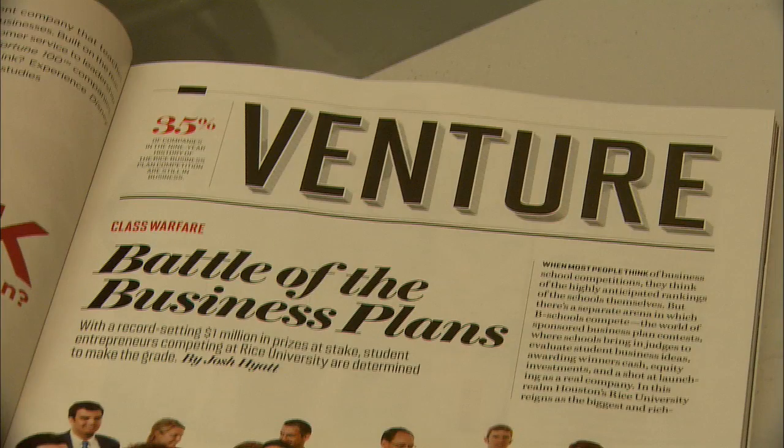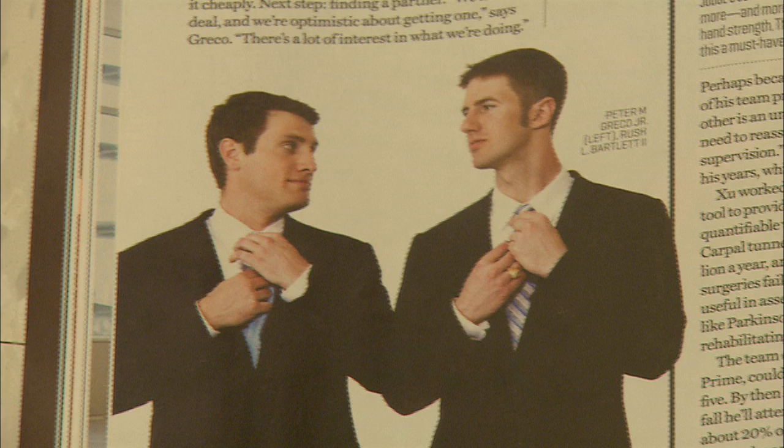Basically what they do is they get investors in front of you and you pitch your idea to them. So we increased our networking base, we talked to these investors and some of them are potential investors that we're going to talk to and try to get money out of. And that's kind of where we are right now.